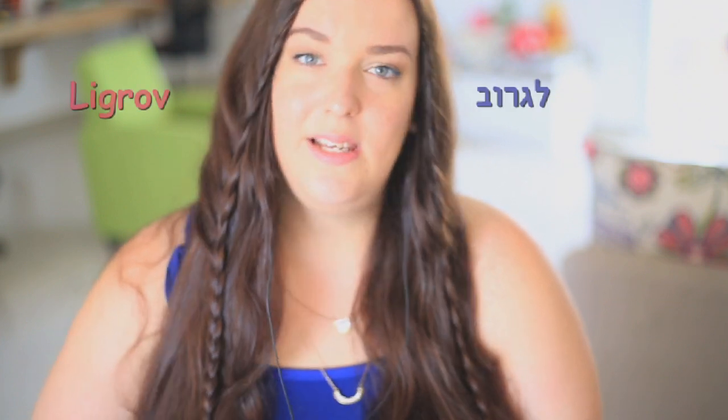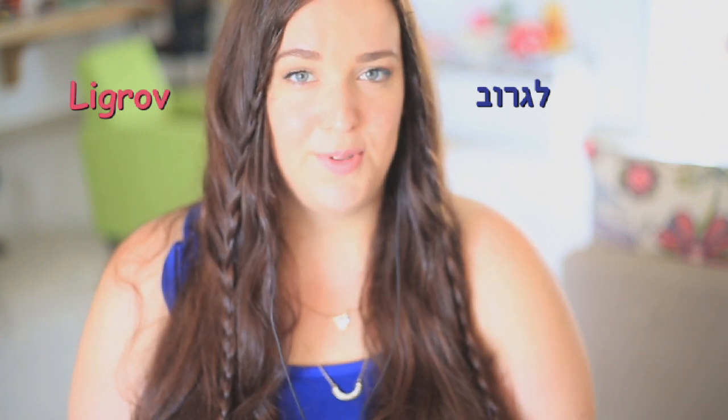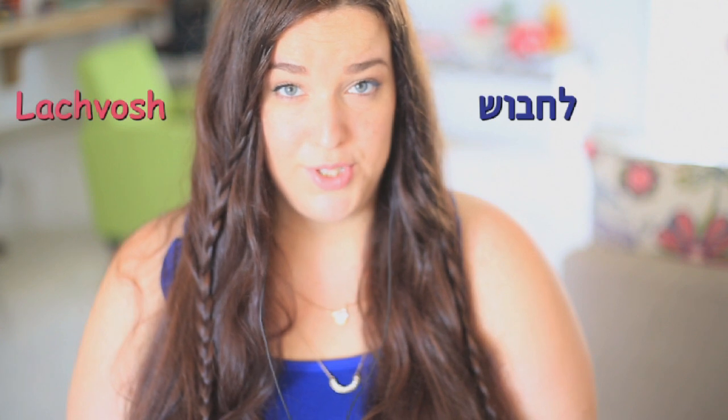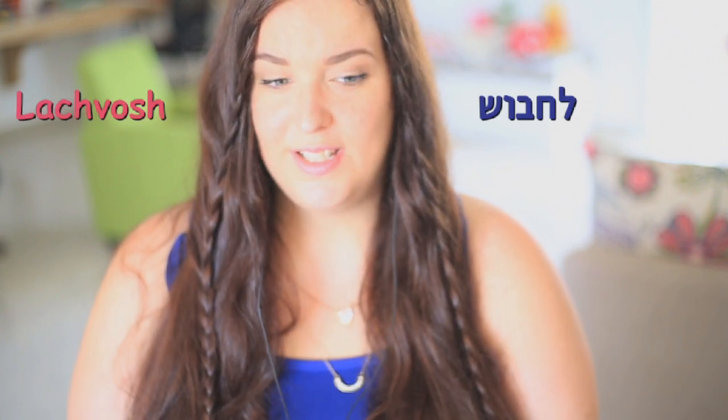'Ligrov' is to wear socks. The verb Ligrov comes from the word 'Gerev,' which means a sock. 'Lachavosh' is to wear a hat.